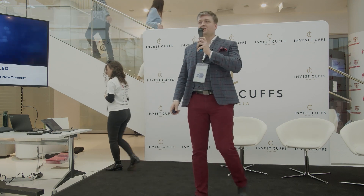Dzień dobry Państwu, witam serdecznie. Mateusz Nowak, Chief Commercial Officer Noctiluki. Noctiluka to spółka chemiczna z Torunia, która w najbliższych tygodniach zadebiutuje na NewConnect.